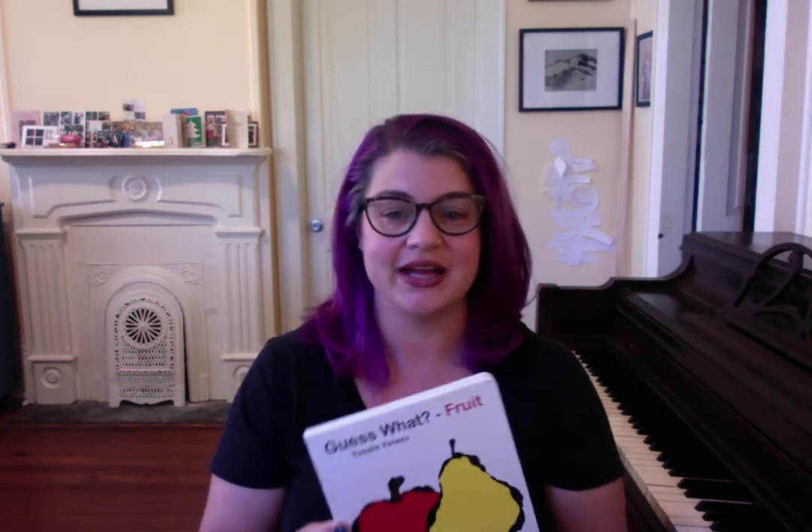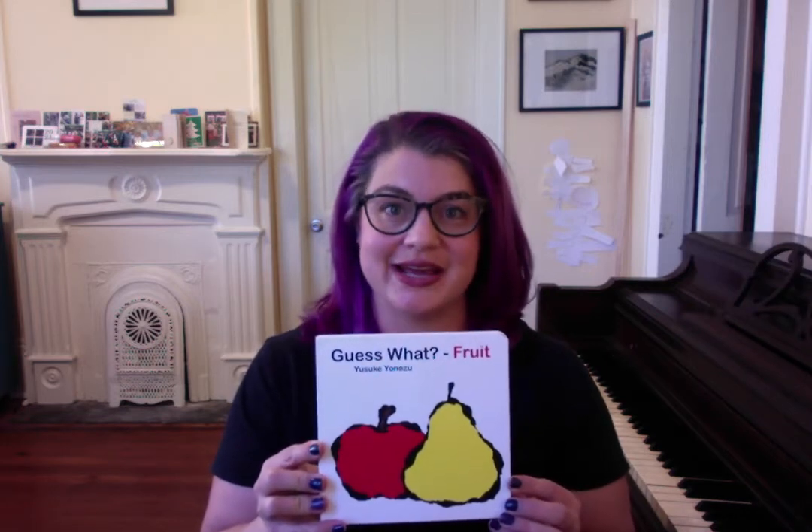Hi! Today we're reading Guess What Fruit by Yusuke Yonezu.